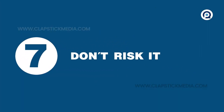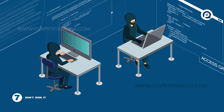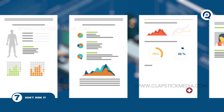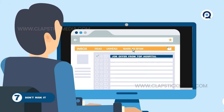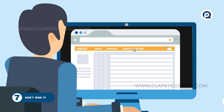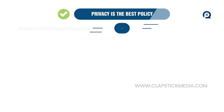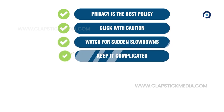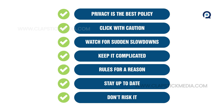And last, number 7: don't risk it. Remember that you're being targeted by sophisticated, organized computer criminals. Information you may find irrelevant may prove valuable to hackers. And if it seems too good to be true, it probably is — so don't click it. That's it for this edition of Service 7. By staying vigilant and following these simple strategies, you can stay secure and keep cyber attackers out.